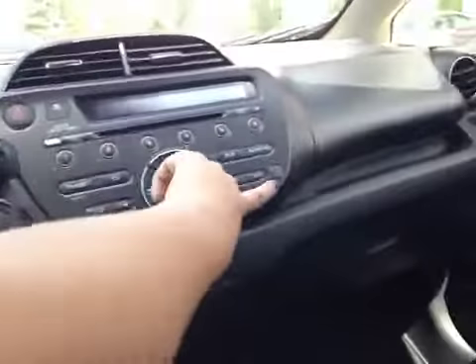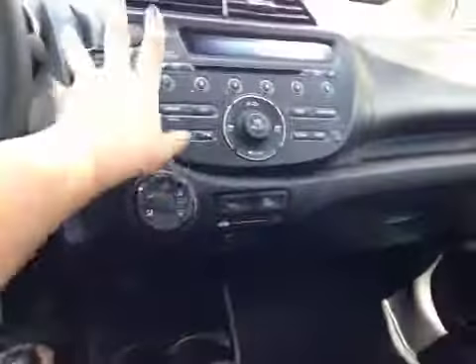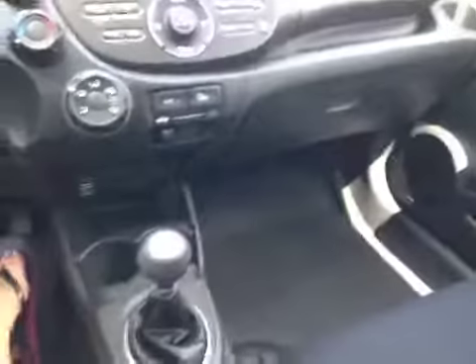Coming to the center of the dash here, we have our CD player, auxiliary cord, all your temperature gauges. We have our power outlet down here, some cup holders, tons of storage. There's so much room in this Fit. There's even storage up here and a USB.